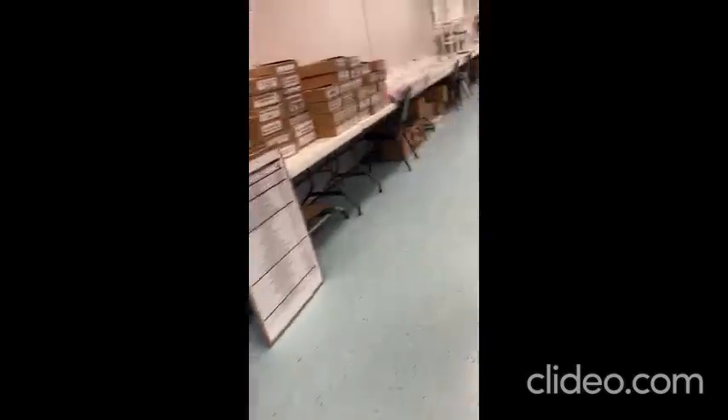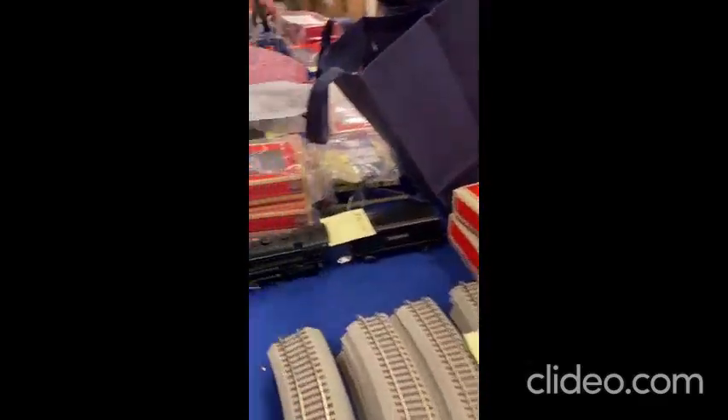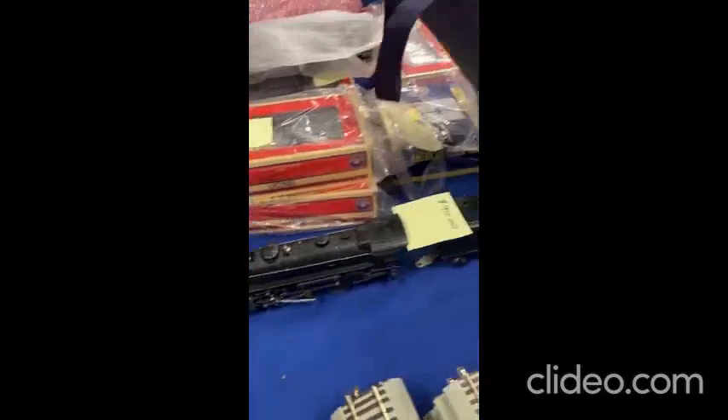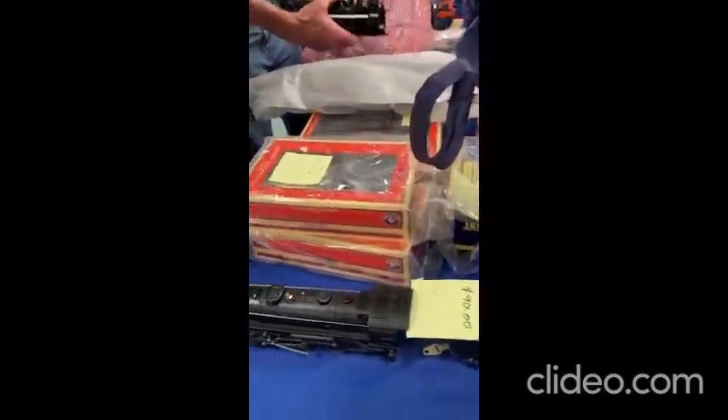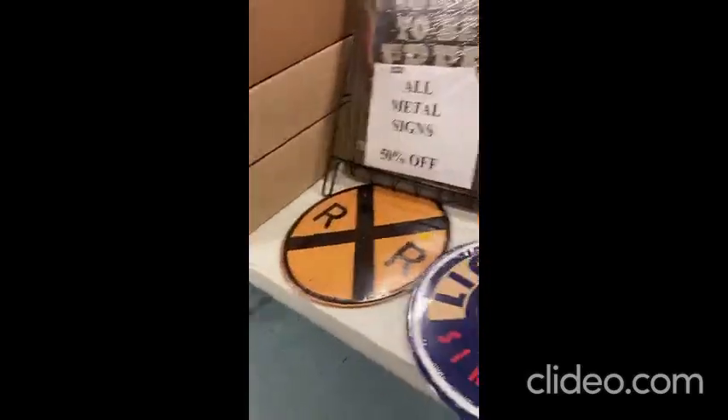Let's go check out what's down there. This is the Lionel train engine that's for 90 bucks, so it takes my interest. Here's a whole bunch of tracks too, and some train signs to hang up on your room.